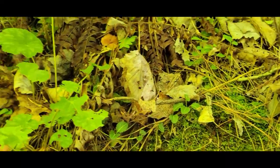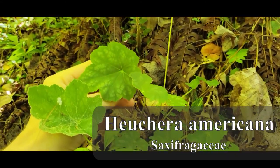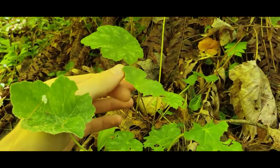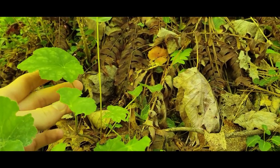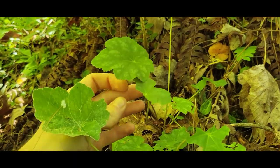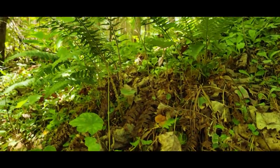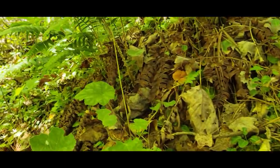Over here you also got some pretty common species. This is Heuchera americana. Not to be confused with Tiarella cordifolia — that's also in this area. And the two can actually hybridize, and that's how you get the Heucherellas from the garden center and stuff like that.